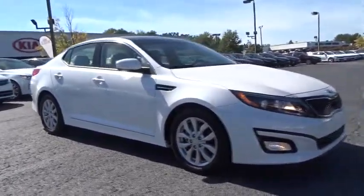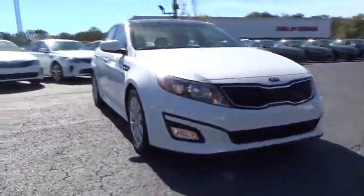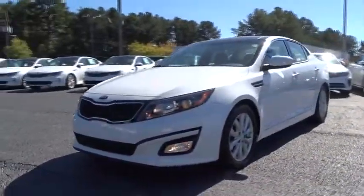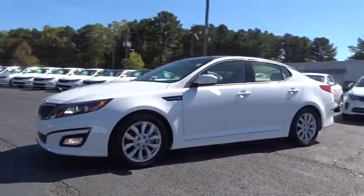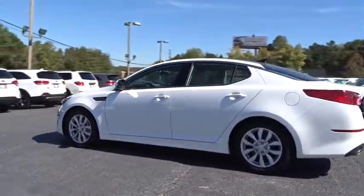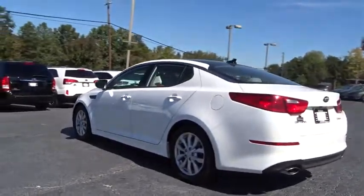The 2015 Kia Optima. The all-new Kia Optima offers a new level of style and performance features from Kia. The Optima also features engine management systems like direct injection and turbocharging, which enhance performance without sacrificing fuel efficiency.